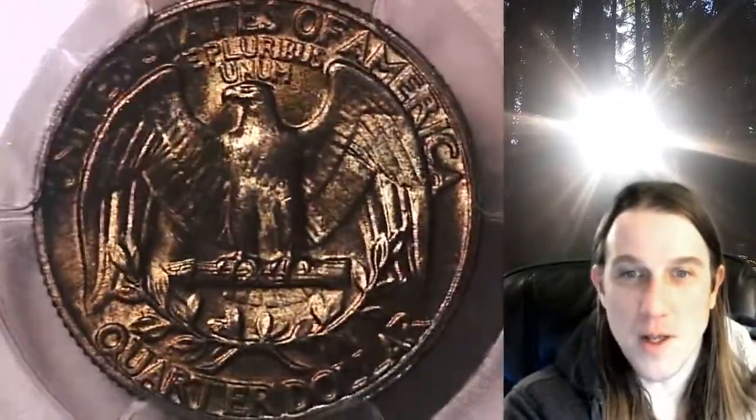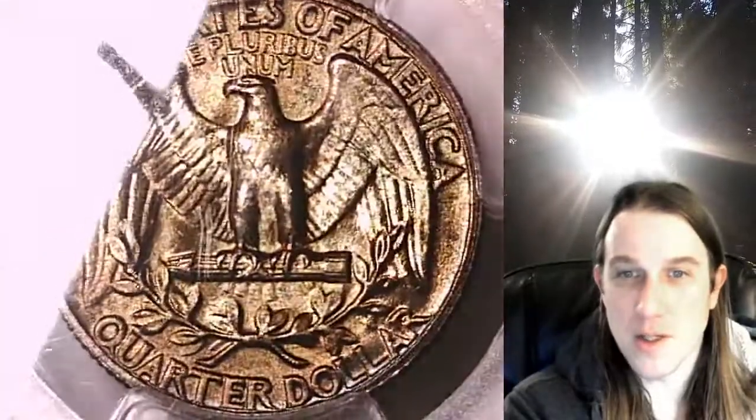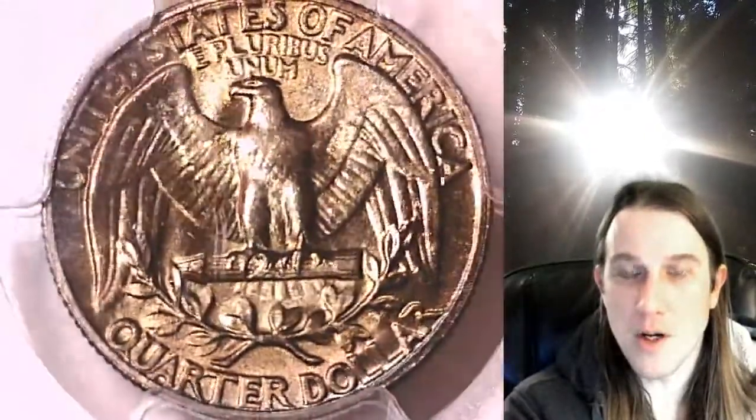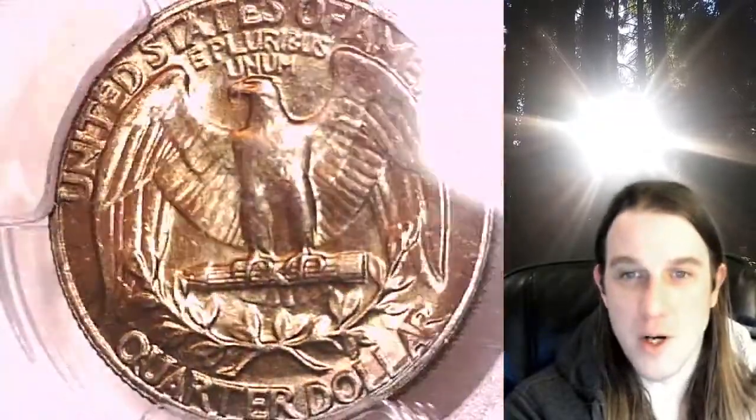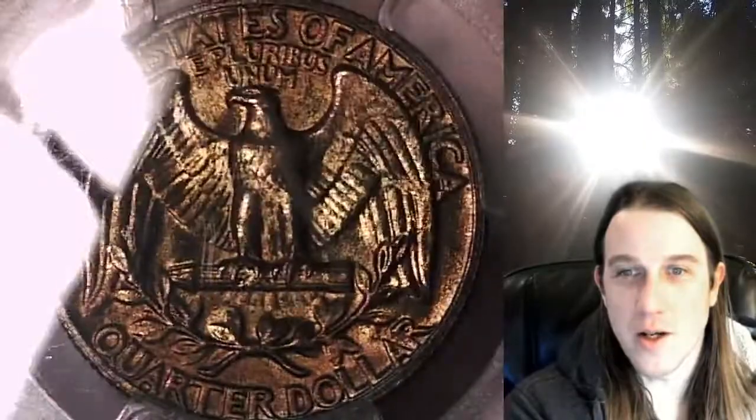I think the front is my favorite just because it has brighter, happier colors. But the reverse is definitely not dull — it's not boring. It has eye appeal. It's very interesting. I like how the front and back just contrast each other.